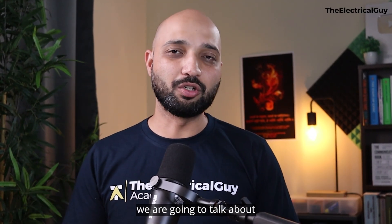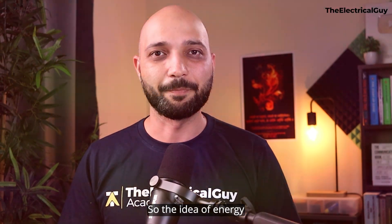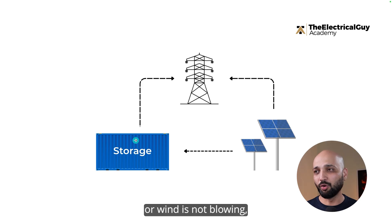In this video, we are going to talk about the different energy storage solutions available today — just an overview of those technologies. The idea of energy storage is simple: when the output of renewable energy is high, we store that energy in some kind of storage form. And when the sun goes down or the wind is not blowing, we send that output back to the grid, creating a balance and enabling dependency on renewable energy.